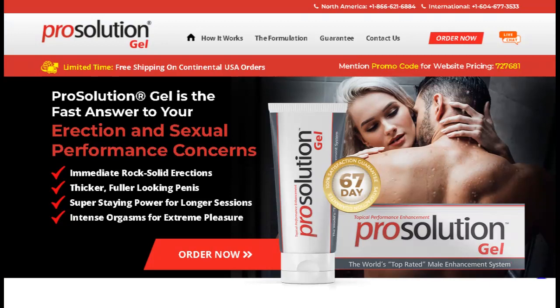You can see the initial results in the first month, but most people have better results after 3 months using this product. Also important to know: Prosolution Gel has no side effects since it is natural.